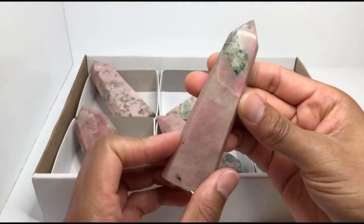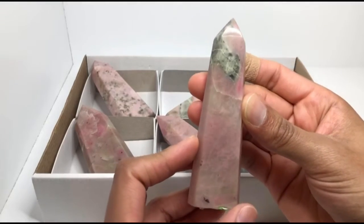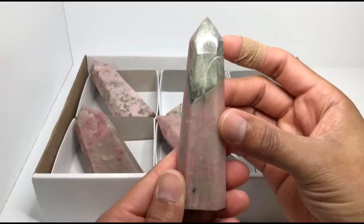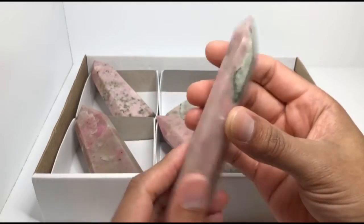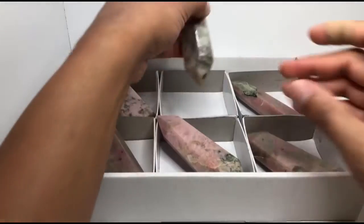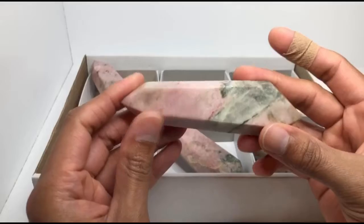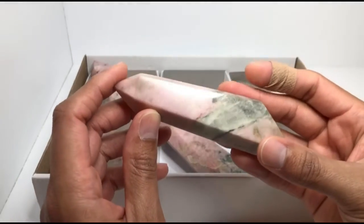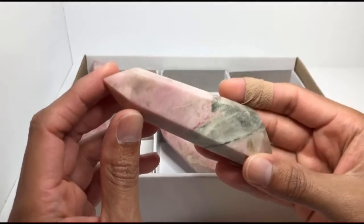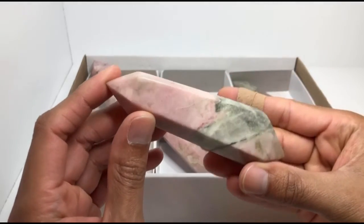These are very, very new. I've only seen pink moonstone in maybe two other crystal shops online, so I'm glad I got first dibs on this new material being produced. Unlike rainbow moonstone or other moonstone varieties that have an iridescent flash — kind of like labradorite — pink moonstone is different. And interestingly, rainbow moonstone and labradorite are related; some call rainbow moonstone white labradorite. They have similar flashes.